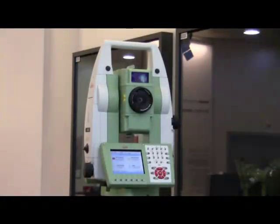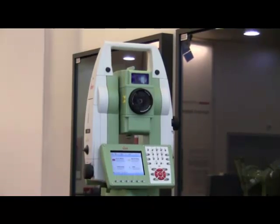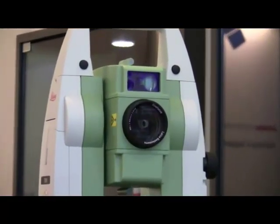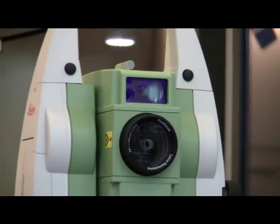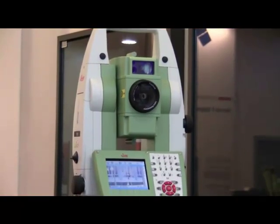Hello and welcome to this short video on image-assisted surveying. My name is Alastair Green and I'm the Program Manager of the SmartWorks Viva field-surveying software. Image-assisted surveying is available on the TS15 and TS11 imaging total stations. These total stations include an integrated 5-megapixel wide-angle camera. Image-assisted surveying is being able to use a camera live-view and see what the total station sees.